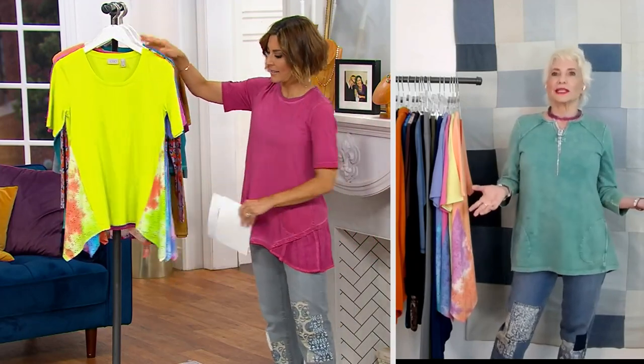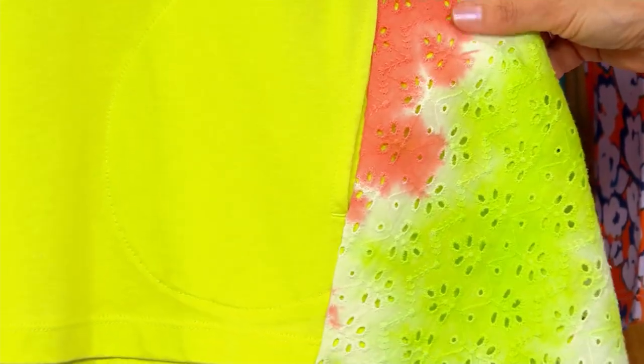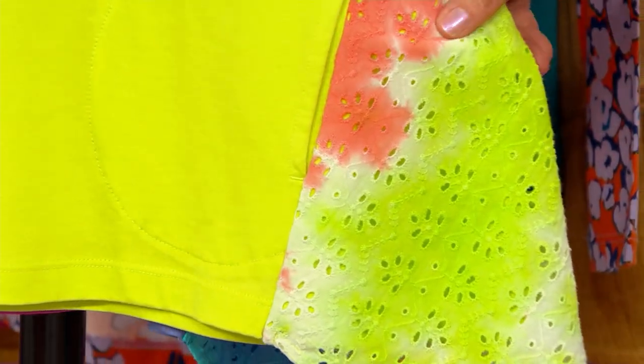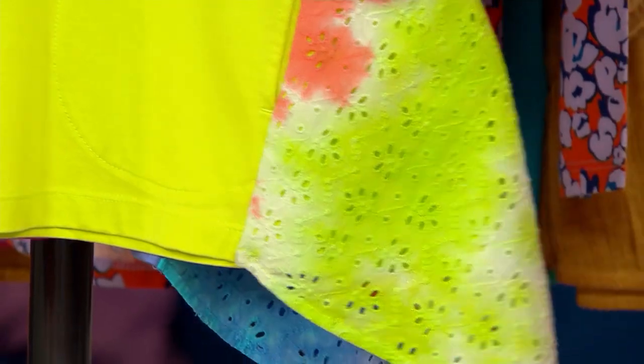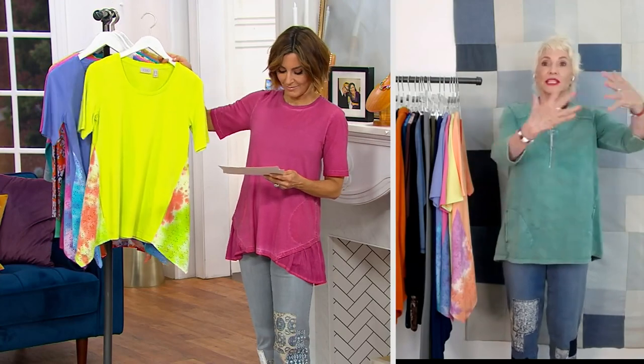That's what our girl Talia has on tonight. How fun is that? Imagine that with a great black pair of leggings, or gray jeans — exactly. Do not put these colors away; we're doing them in our collections as we go along.